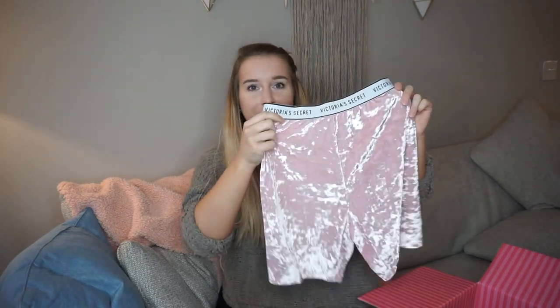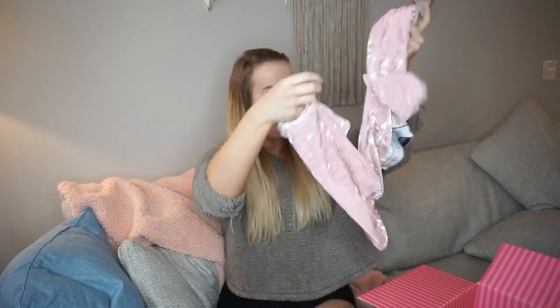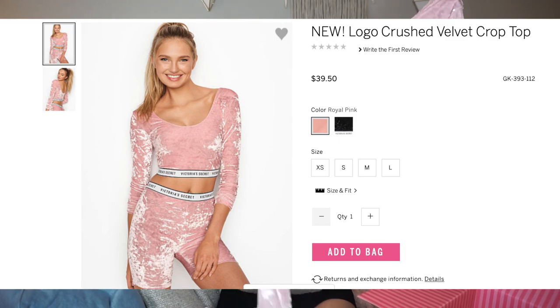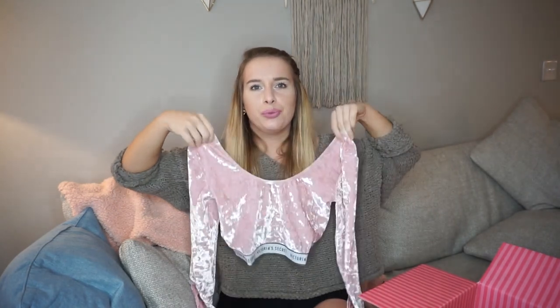The next thing I got was a matching set — a velvet biker outfit. Here are the shorts; I don't think these are going to be squat-proof. The color is adorable and I understand some of this is athleisure, but even so I don't see myself wearing this. And here is the little sports crop top that goes with it — it's long sleeve with a V in the back. It's actually kind of cute, but it looks really short.